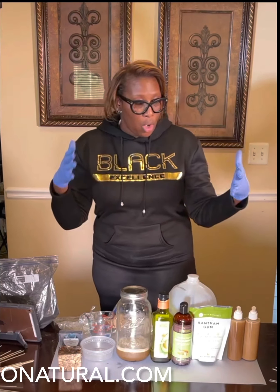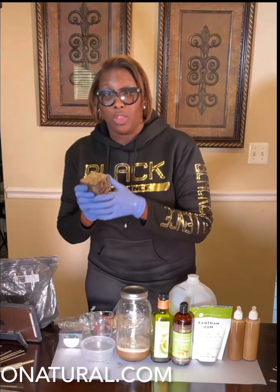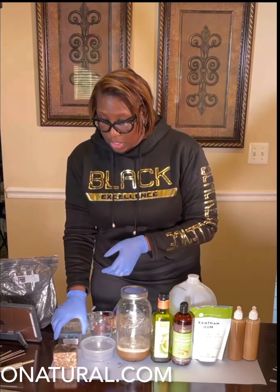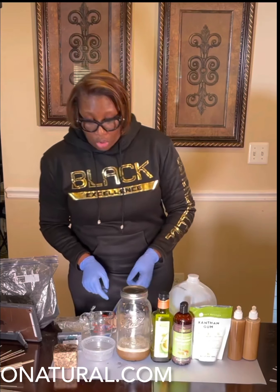But what Au Natural Brand Concepts has made is a liquid version of the black soap. You already know we have this, but this is a liquid version and it goes through quite a process.